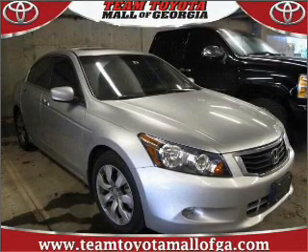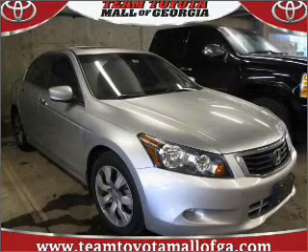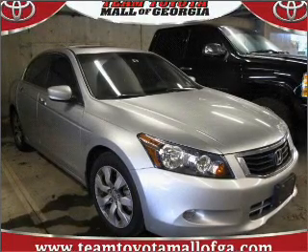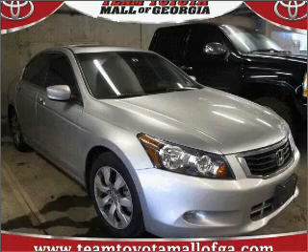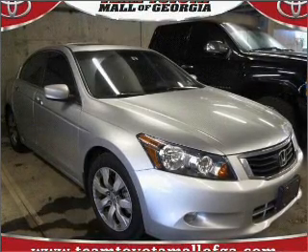A sunroof is the next best thing to a convertible. Fumble your keys no more with the convenience of keyless entry. This vehicle's leather seats add a stylish touch. Set it and forget it with the fuel-efficient cruise control.